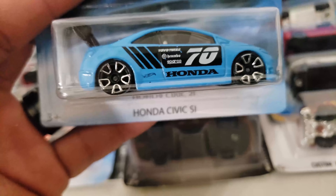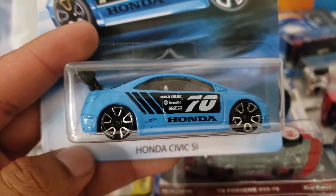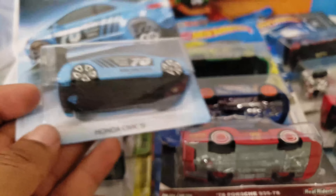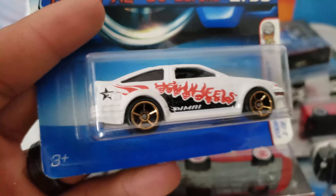Honda Series — I do have this one. This is the Honda Civic SI with some nice rims, white interior, and wing. So this one might be a donor.